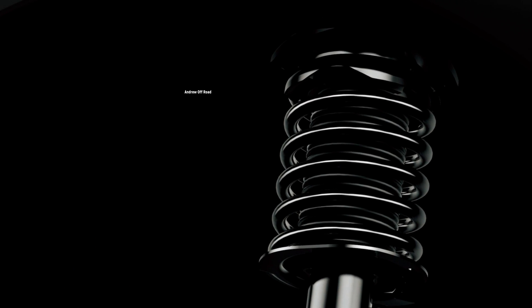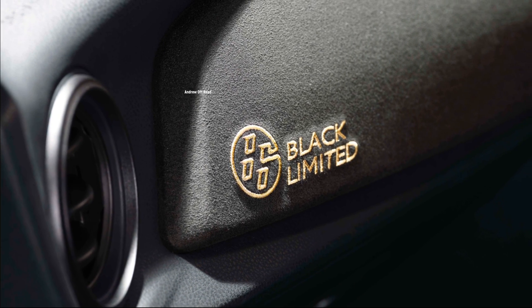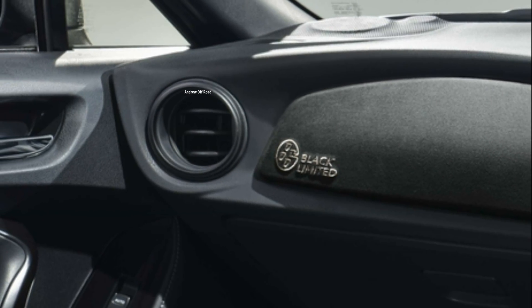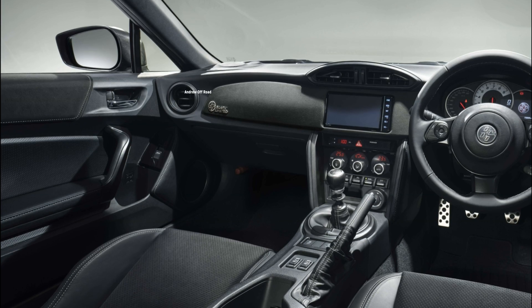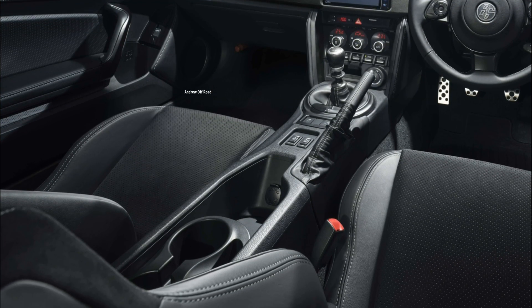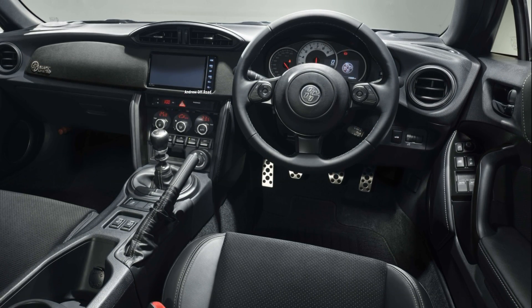Beneath the car there are black floor undercovers. Inside, it is all black, and suede-like Gracenote trim is used on the dashboard. There is a bronze embroidered 86 Black Limited logo next to the passenger air vent, and the seats are a mixture of leather and Alcantara.